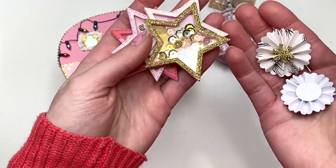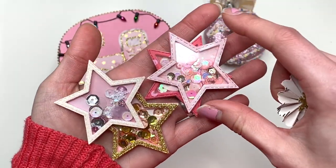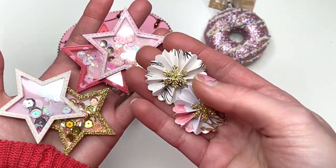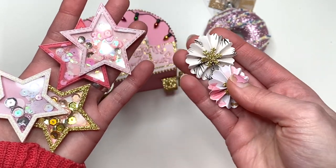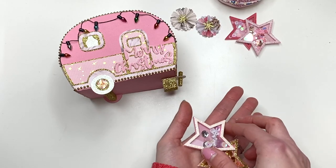Floating around in the package were some star shakers. Look at these little shakers she made me — look how cute they are. And then also some rosettes, just floating around the box.